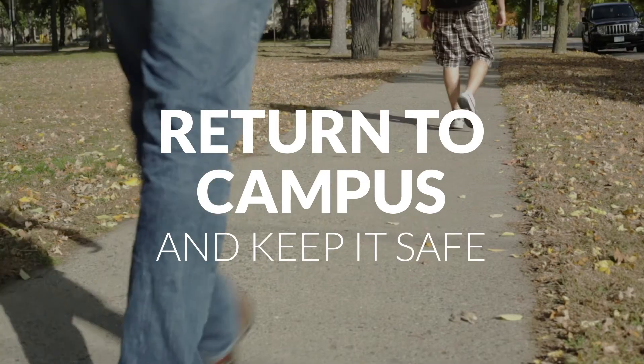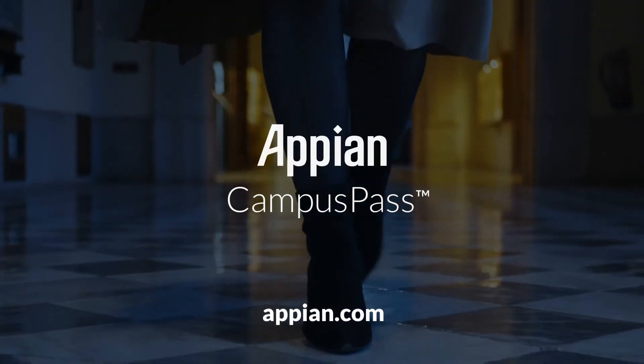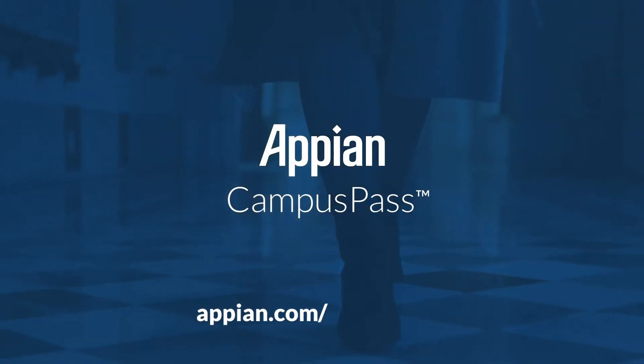Return to campus and keep it safe. Sign up now and be up and running in hours at appian.com/campuspass.